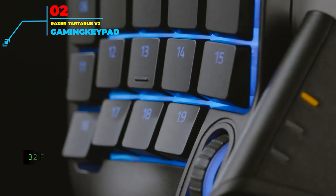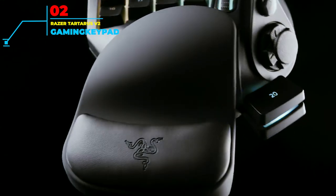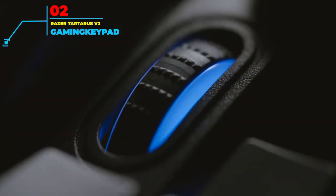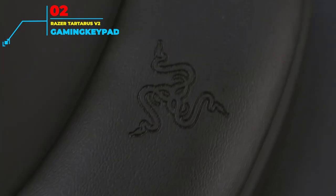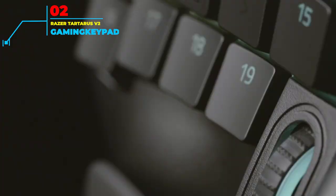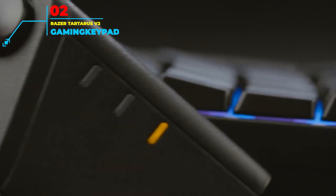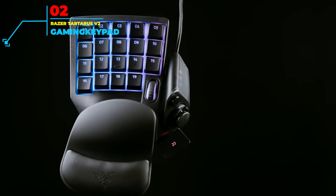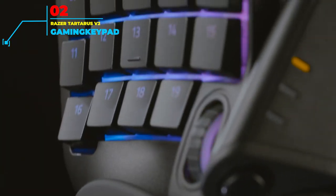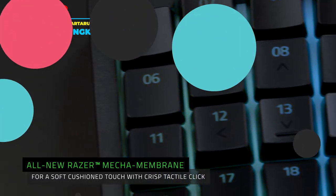The Tartarus V2 also has an 8-way thumb pad, giving you direct control of your character's movement, and is suited for all players whether they are used to gaming on a PC or console. Excellent thought has been put into the design as well, with the detachable palm rest able to be moved to two different positions for comfortable wrist rest. With the V2 able to work in conjunction with many different peripherals, it is one of the most versatile and rewarding gaming keypads to use anywhere, anytime.